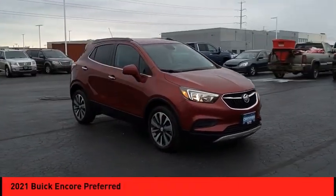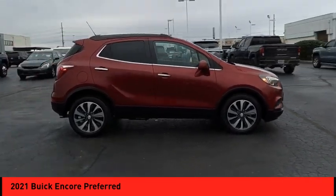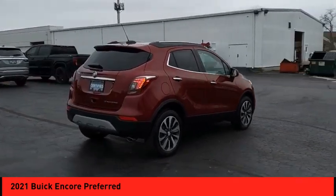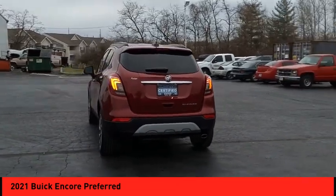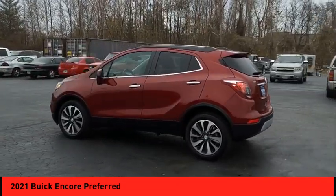Stop by and take a look at the 2021 Encore. The Encore captures Buick's traditional strengths while demonstrating luxury and style in a petite size. It's amazingly quiet at freeway speeds, and the suspension engulfs pavement imperfections, providing passengers with a pampered ride.